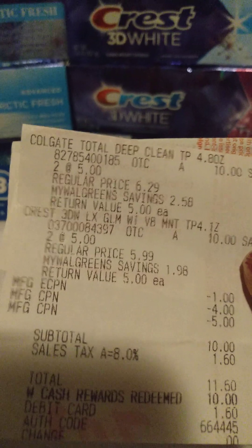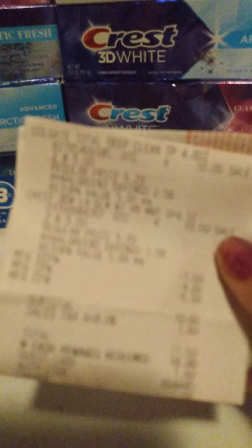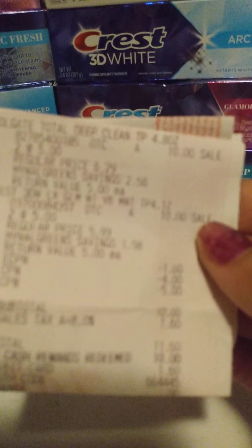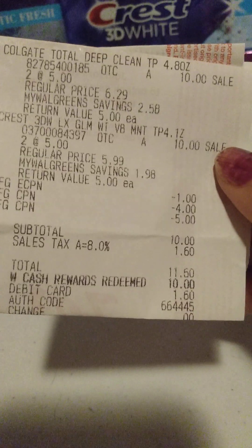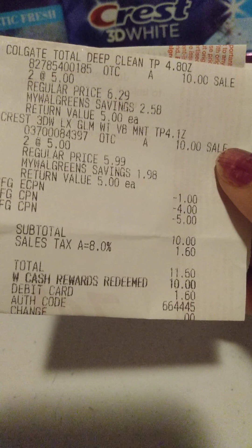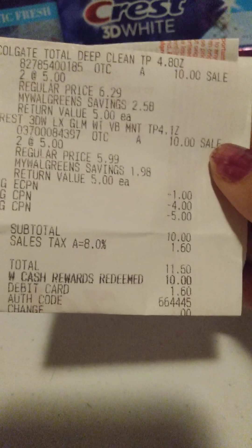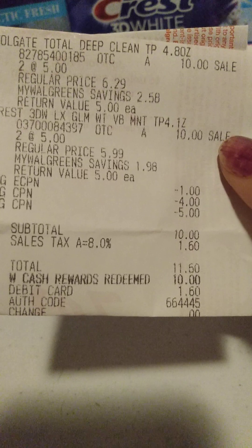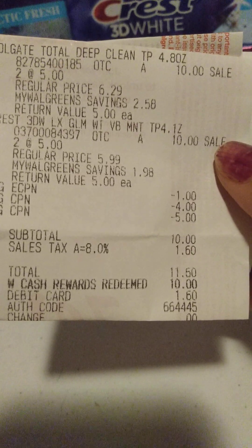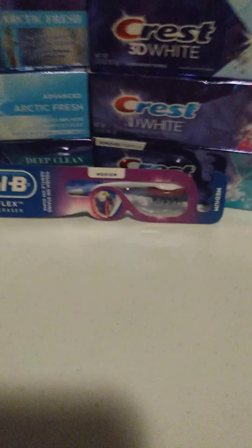For my next transaction, I did the Colgate — I got two of the Colgate, those were $5 a piece. Then I got two more of the Crest 3D White. On this account we had a dollar-off manufacturer coupon, and I rolled a $4 and a $5 register reward, which brought my total down to $10. I paid a dollar and sixty cents.